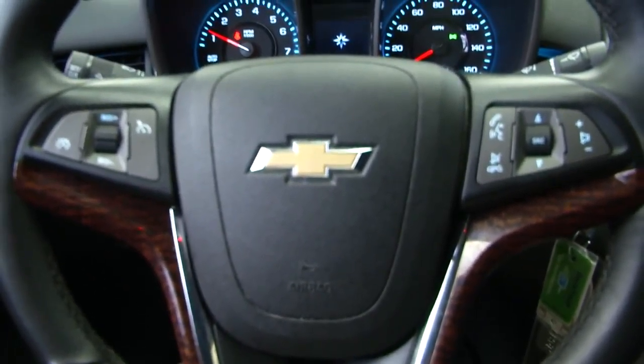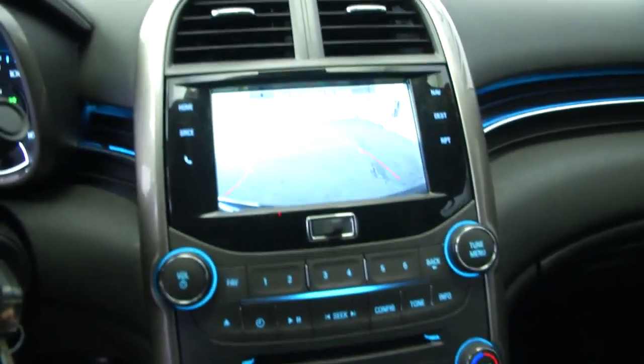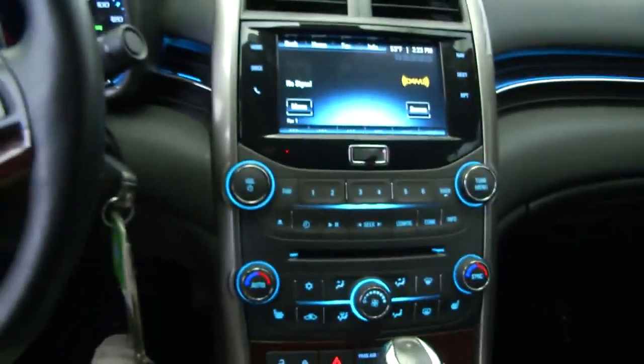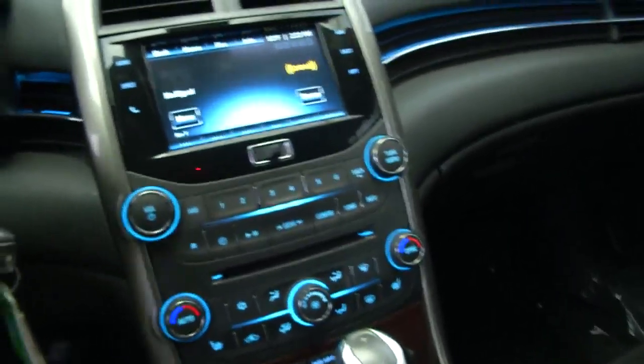There are audio controls, cruise control, and voice controls mounted on the steering wheel. It also features rear camera assist. The infotainment system includes a CD player, AM, FM, XM, and OnStar. It's got a lot of nice features in this vehicle.